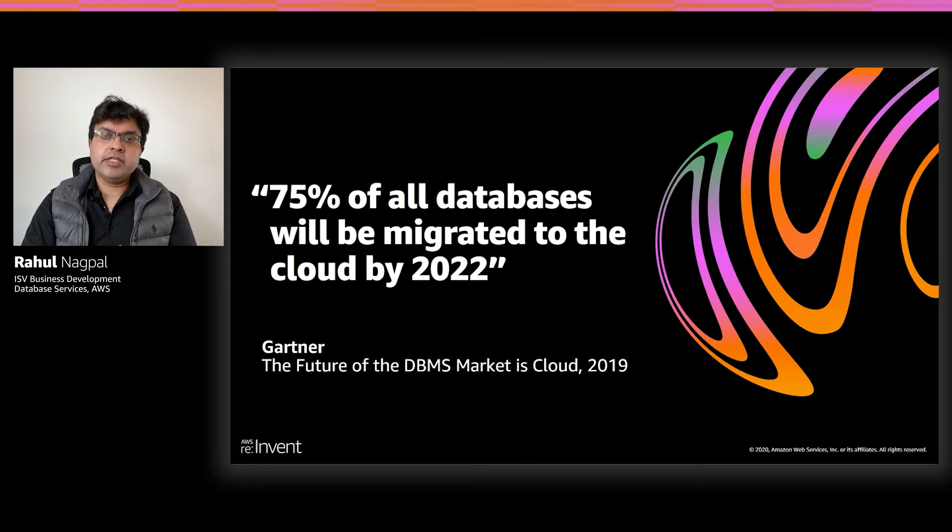Another related trend that we have observed is a strong evidence of customer demand for cloud-based database solutions. In a recent research that Gartner conducted, they reported that 75% of all databases will be migrated to the cloud by 2022. And then at AWS, we are also seeing this trend as we are hearing from decision makers such as CTOs and product management leaders that they are anxious to migrate from commercial databases and adopt more cloud-native database solutions.